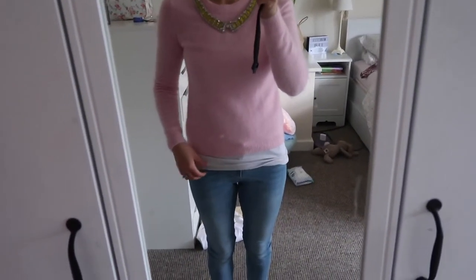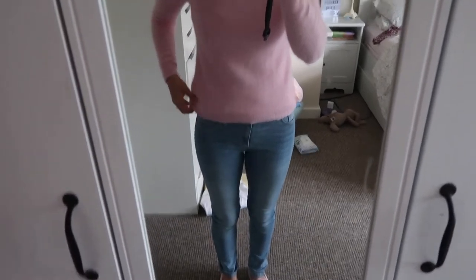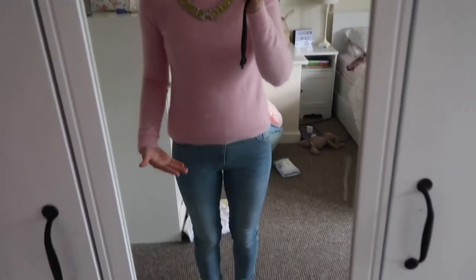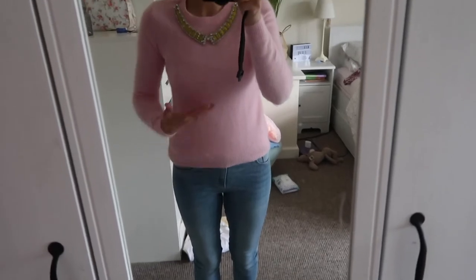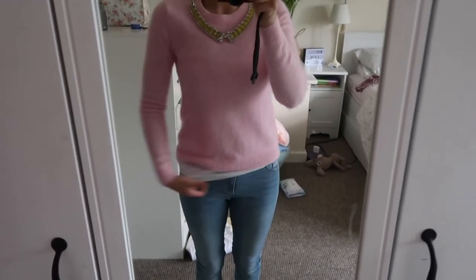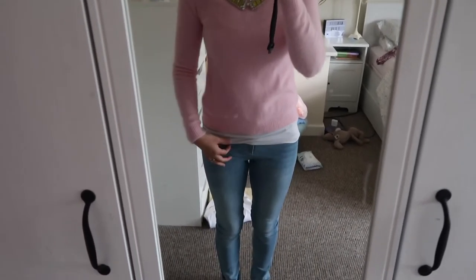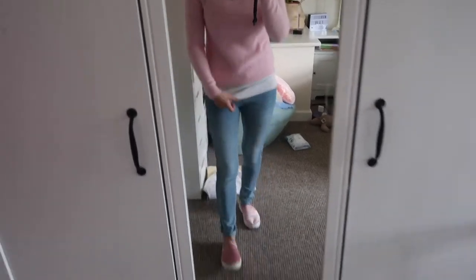I'm one of these people that always has to have a vest top underneath. I don't like it to be looking like that - I feel like it gives me a really short body, especially if you wear a shorter top. I just feel more comfortable wearing something underneath to elongate my body a bit.